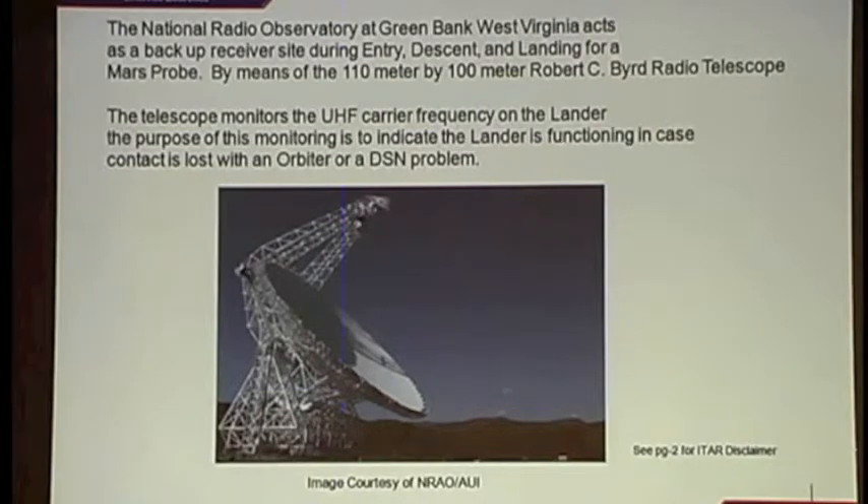There were two monitoring sessions going on during the Phoenix mission. One was the deep space network through the Mars orbiters — MRO, Odyssey, and the European Space Agency's Mars Express — getting highly detailed information. I was fortunate enough to be at Green Bank, West Virginia, monitoring as a backup plan in case something happened with the orbiters.